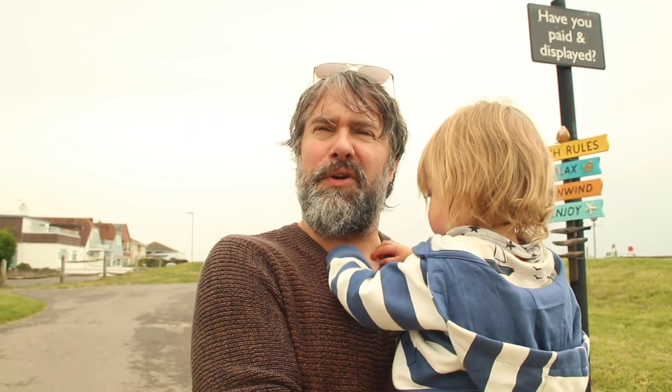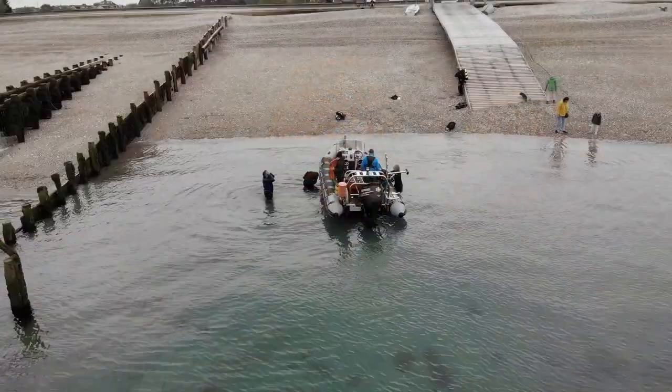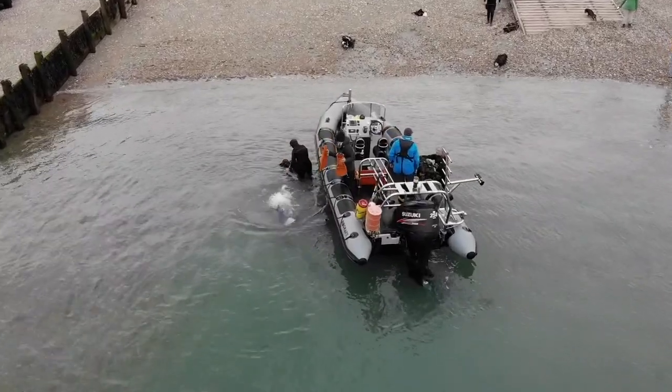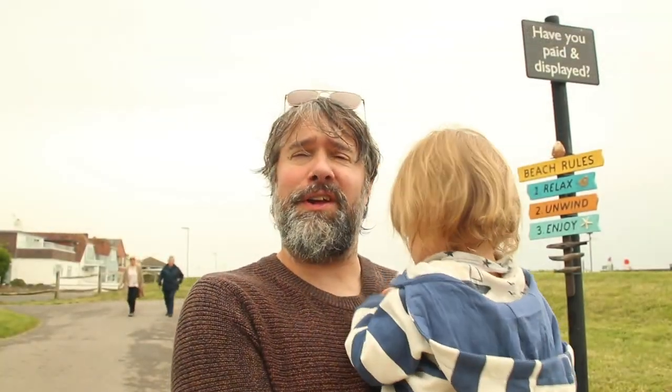It was just fantastic to be in the water again. Really great to be diving for Sea Search — I think it's a really important cause, a great citizen science project. Just fabulous to be able to get in the water and help out again.